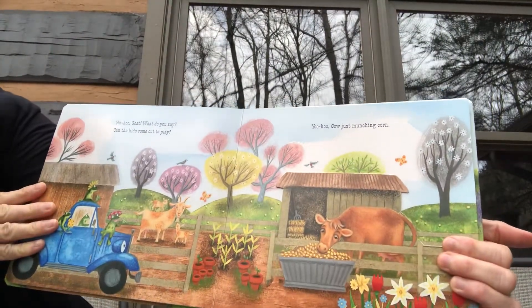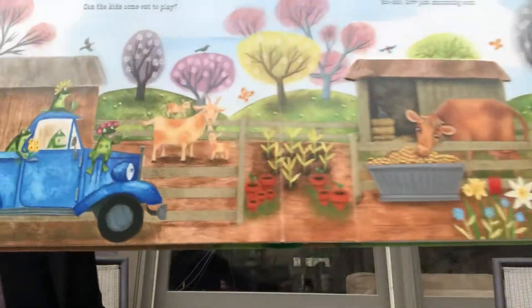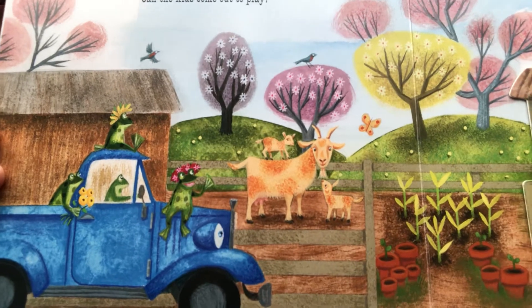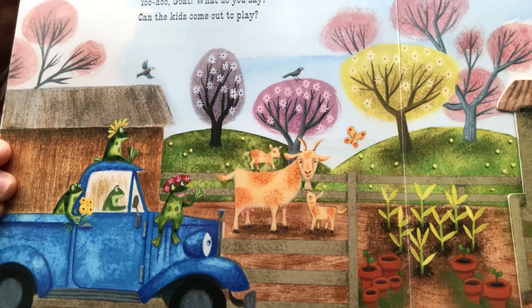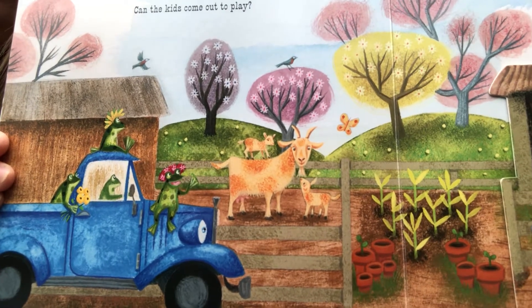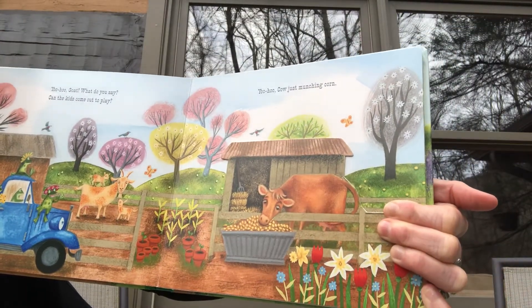Yoo-hoo, goat, what do you say? Can the kids come out to play? Did you know that baby goats are called kids — just like sometimes human children are called kids? Yoo-hoo, cow, just munching corn.